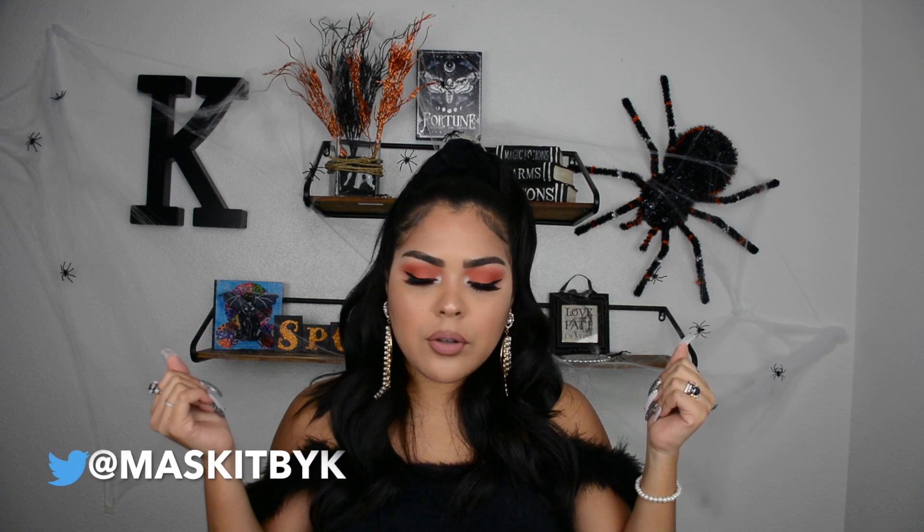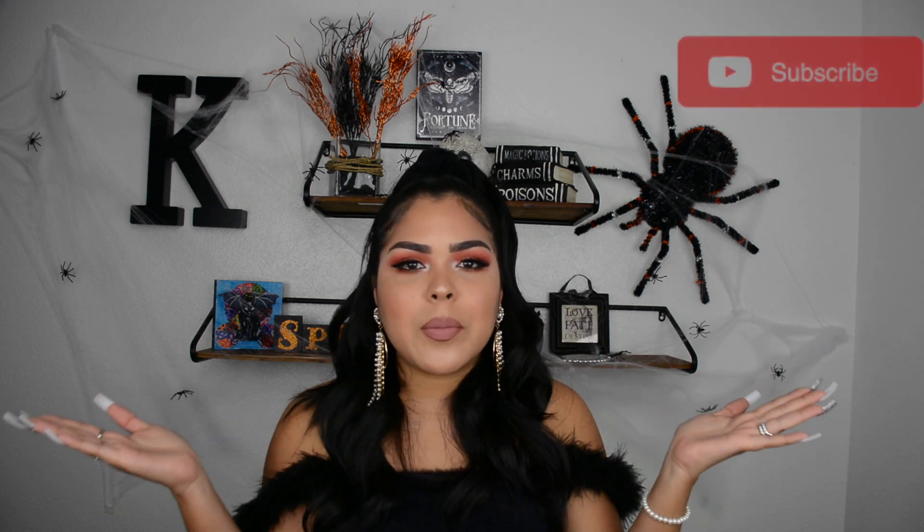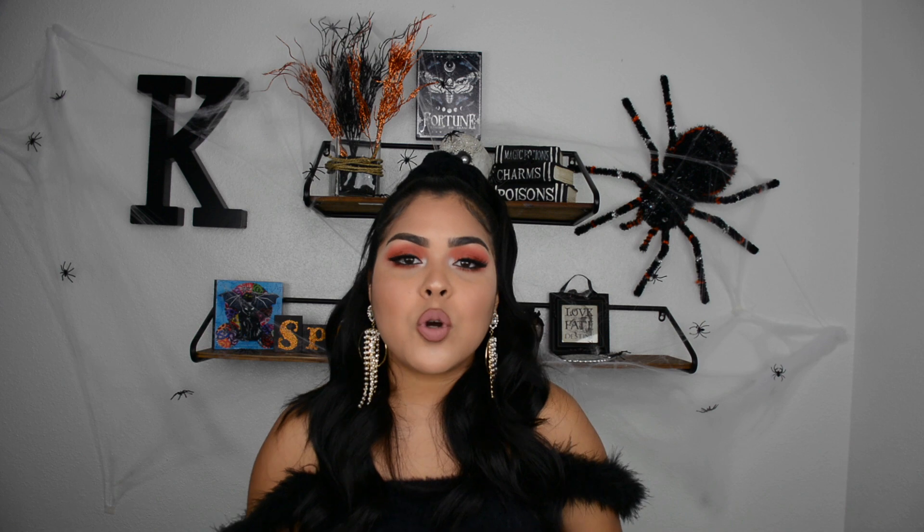Overall, the box was really good — I love the eyeshadow, I love the mascara, and the Iconic London was my absolute favorite, so it was a win for this month. That brings us to the end of today's video — don't forget to check out BoxyCharm, link is in the description below. If you enjoyed today's video, give me a thumbs up, subscribe to my channel, and comment down any questions or thoughts about BoxyCharm. I'll see you guys in my next video!